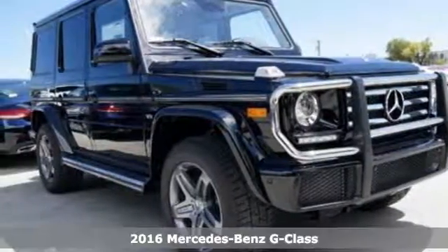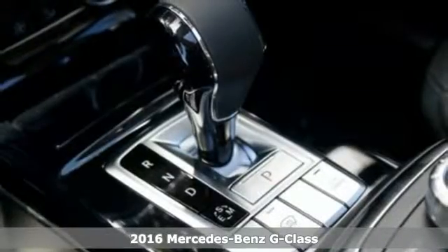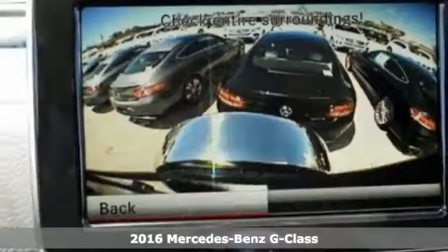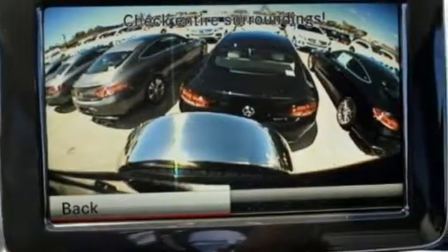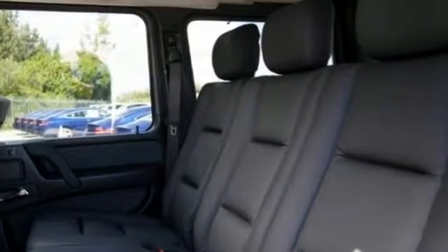It's a 2016 Mercedes-Benz G-Class. The G-Class was built from the ground up to handle your wildest off-road fantasy. Shut the door and tell your five passengers to buckle up, because things are about to get bumpy.